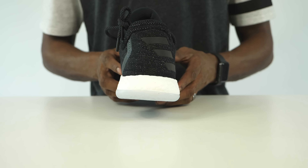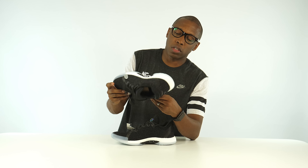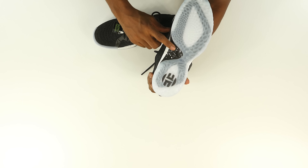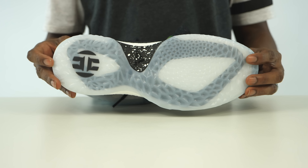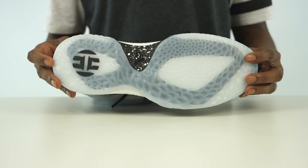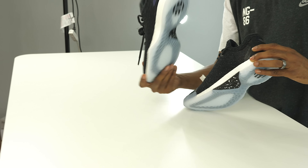So it still has the performance shoe styling — the lines, as a designer would say, still mimic the Harden Volume 1, but this is definitely more of the lifestyle play, which looks very cool. They have the translucent outsole, or glow in the dark outsole, and then have a little bit of splatter paint here. Still has some of the elements of the performance version of the Harden Volume 1, but again, made for lifestyle. Then the Harden information and logo there on the inside.